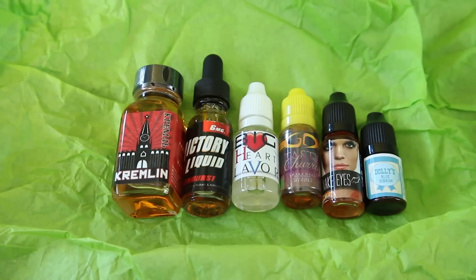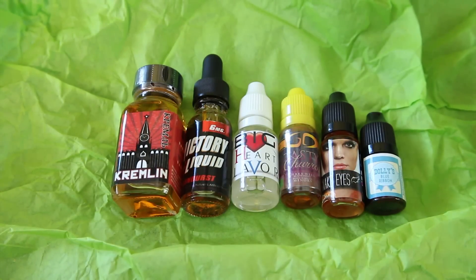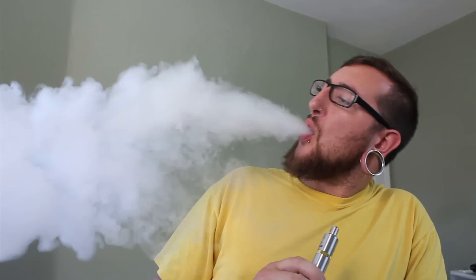So there you go — that's this month's haul from our sample box. Now we're going to open them up and take a quick smell test. First up, we're going to smell the People's Vape Kremlin flavor. I'm getting like a cinnamon and vanilla — smells pretty good.